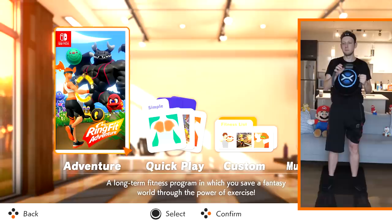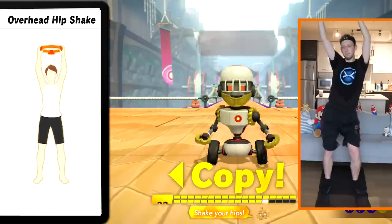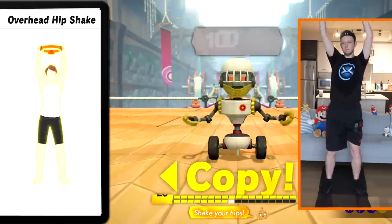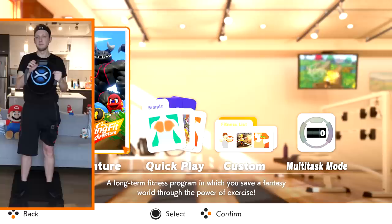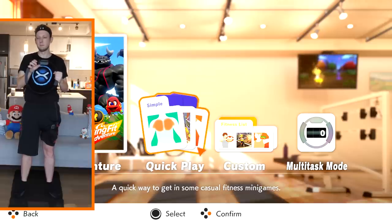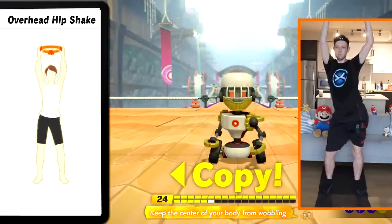The Adventure Mode is undoubtedly the main hook of Ring Fit Adventure, but there are a few other options available if you're looking for something quick to hop into — including Quick Play, which lets you engage in simple workout sessions without all the RPG fluff; Custom Mode, where you can design your own routine; and finally Multitask Mode, which lets you squeeze the ring wherever you are without needing to be near the Switch at all, then download those reps to your profile later to gain experience points.